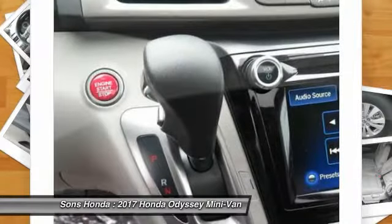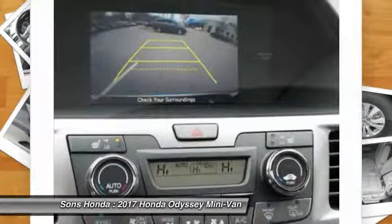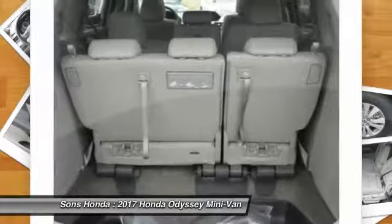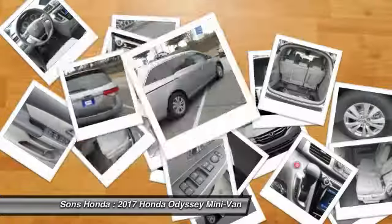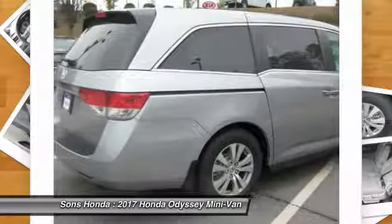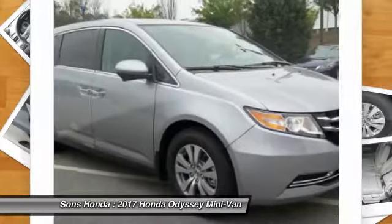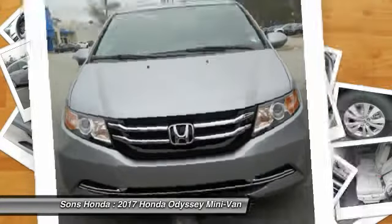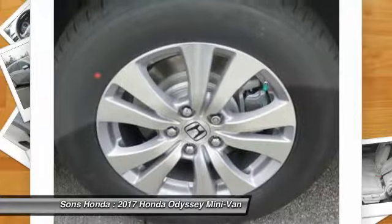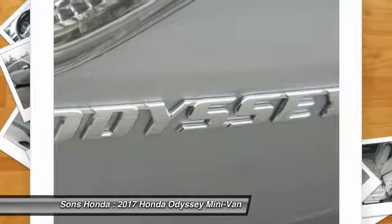Come see the car for yourself. Come see the car. Welcome. Thank you.